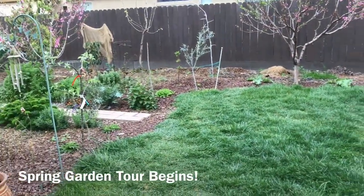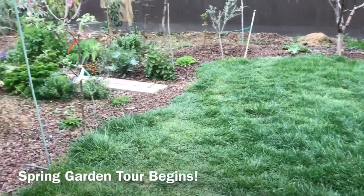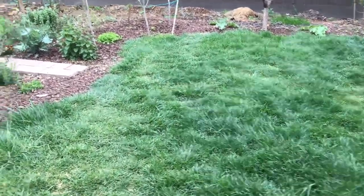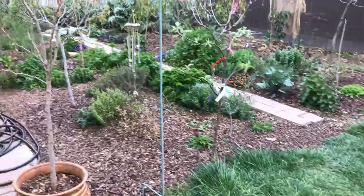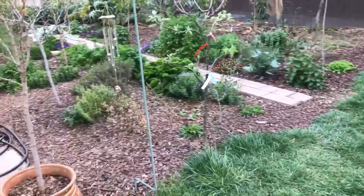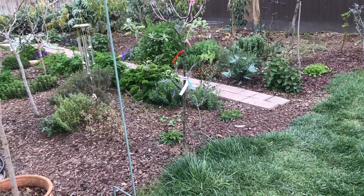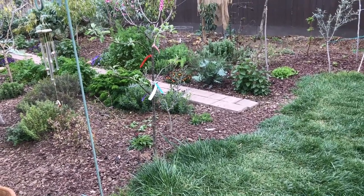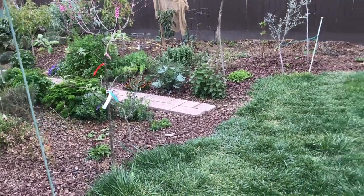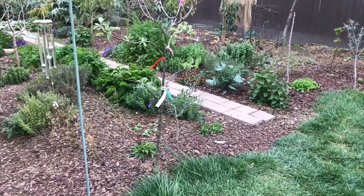Hello everyone, this is Moses from Zatar Gardens. It's the evening today and I decided to do the spring tour for 2018, early spring. Last one I did last year, I just went through and I'm going to mimic the same thing this year. I'm going to go through, talk about each plant, walking briskly through the garden. If there's interesting plants that I love or are important to me, or if there's new plantings from last year, about a year ago, I'll talk about them. So let's begin.